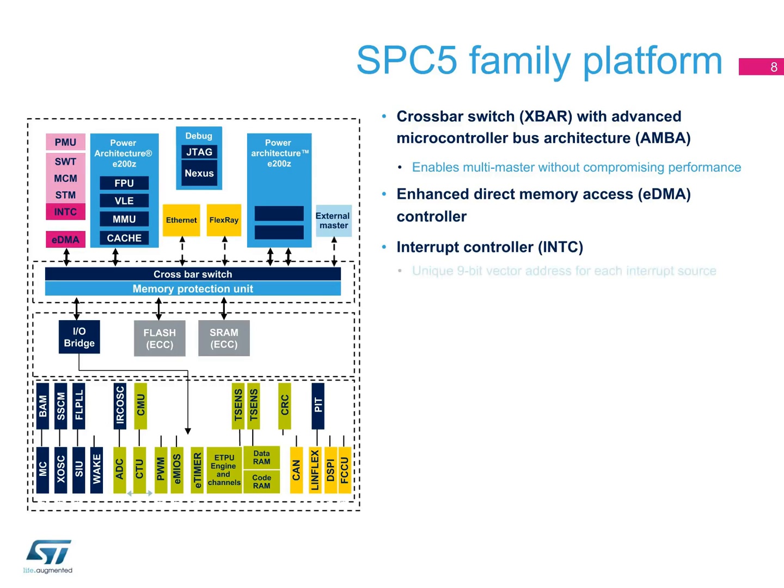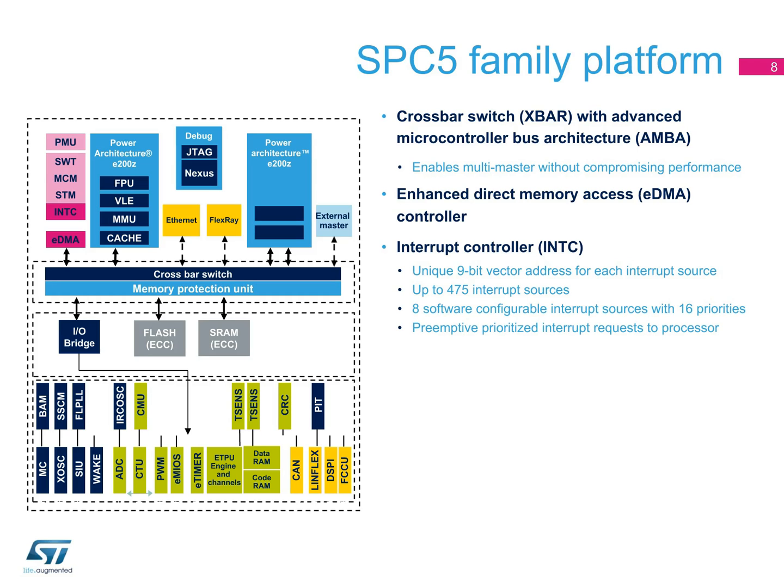An interrupt controller that permits a unique 9-bit vector address for each interrupt source, supporting up to 475 interrupts. It also supports 8 software-configurable interrupt sources with 16 different priorities, as well as preemptive prioritized interrupt requests to the processor.